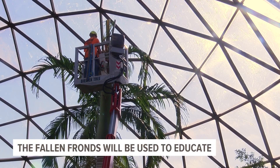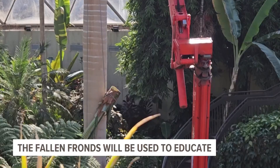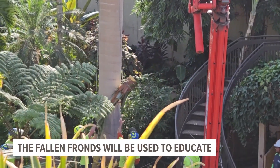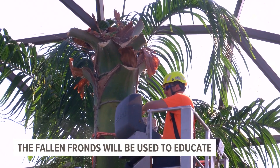The Royal Palm's remains will be used for education in the Botanical Garden as well as fertilizer for the plants. The Botanical Garden has a foxtail palm native to Queensland, Australia that they hope to plant in the Royal Palm's place.